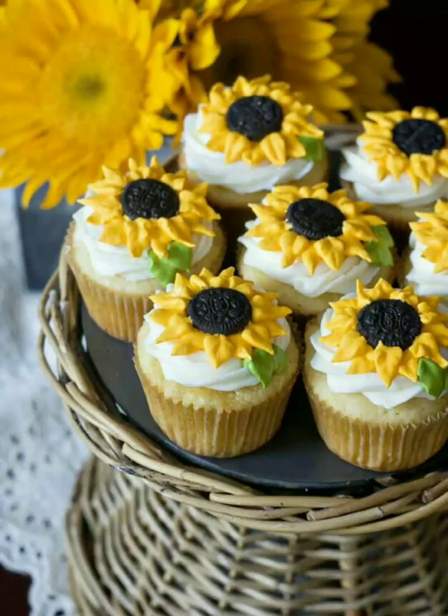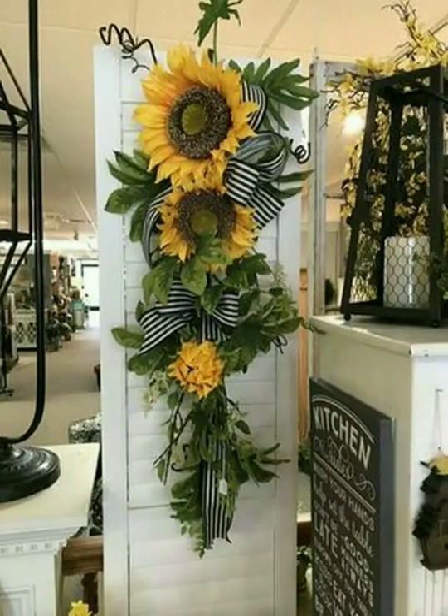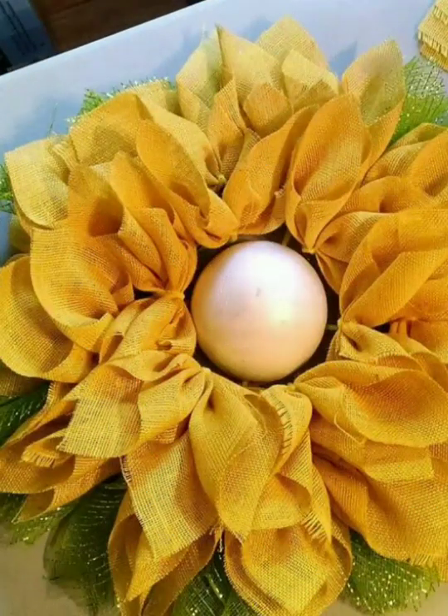See this amazing collection of sunflowers, and see how beautifully sunflowers are decorated on top of this cupcake, which looks so awesome and amazing. So friends, I hope you like all ideas and all decorations.